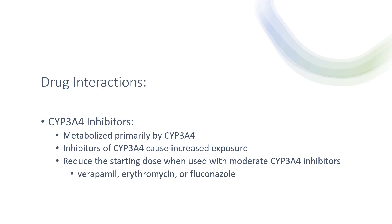For drug interactions: eplerenone is metabolized primarily by CYP3A4. Inhibitors of CYP3A4 can cause increased exposure. You want to reduce the starting dose when used with moderate CYP3A4 inhibitors, which include verapamil, erythromycin, and fluconazole.